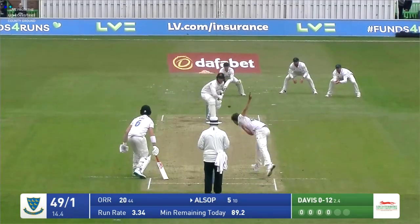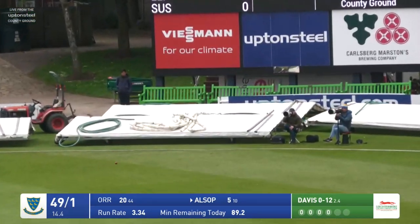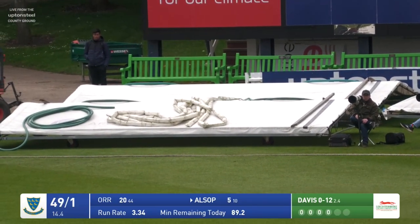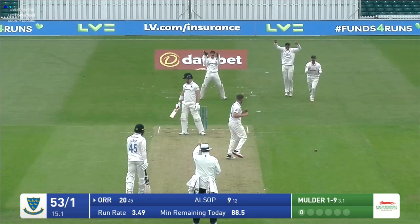Davis bowls and Tom Alsop drives — that's a nice-looking shot. He clips the ball; it was overpitched, a leg stump half-volley, and Tom Alsop is too good a player to miss out on that sort of opportunity. He's still there, on 20 not out. There's an appeal for leg before — no.